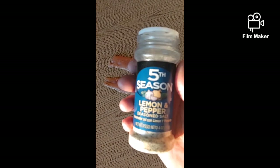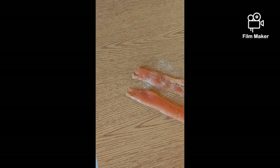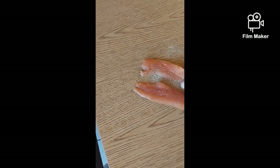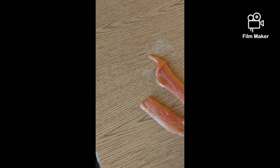Here are our fillets, we're gonna get ready to cook them. We're gonna put some lemon pepper on to season it, and just kind of rub it in a little bit. Now it should be ready to cook — fry it in a little bit of butter and it should be nice and tasty.